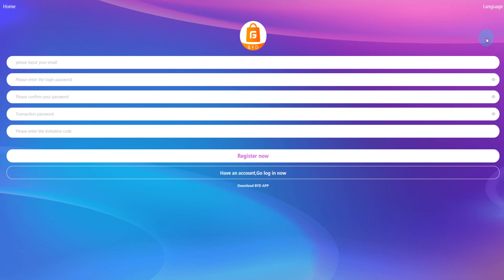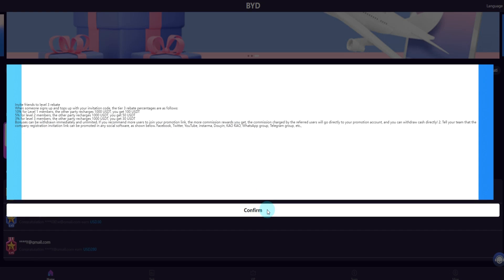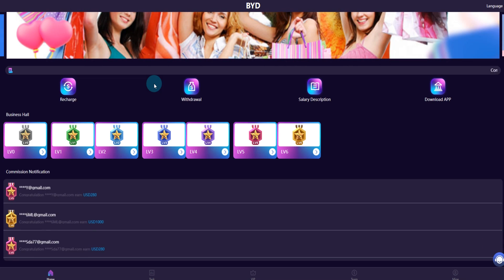I already registered and now we can enter the platform. You can see the interface — invite friends to level three rebate: 10 percent, 5 percent, and 3 percent. This platform is an online shopping platform.